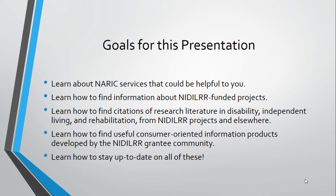Our goals for this presentation today are to tell you more about our services and how they may be helpful to you in your work. We'll show you how to find information about the work of the NIDILRR grantee community, how to find research literature from our collection, both from the NIDILRR community and from the broader disability-related research community, including international research.